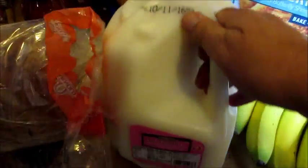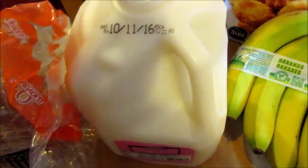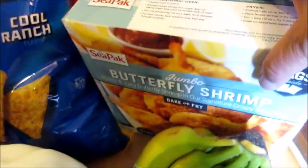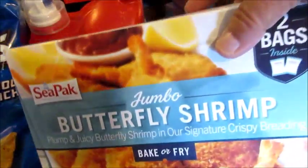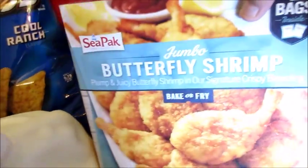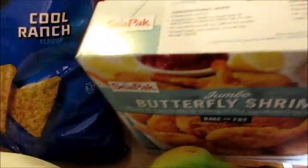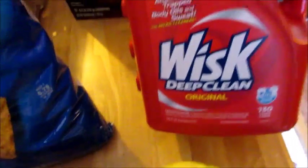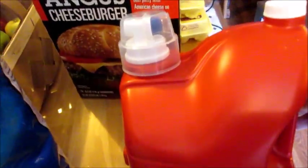A gallon of milk for $2.35 — pretty good. Bananas, and a two-pack of butterfly shrimp — I thought that looked really good, that'll make an easy dinner. Doritos. And this Whisk detergent — a humongous 130 loads. We love this, I use it all the time.